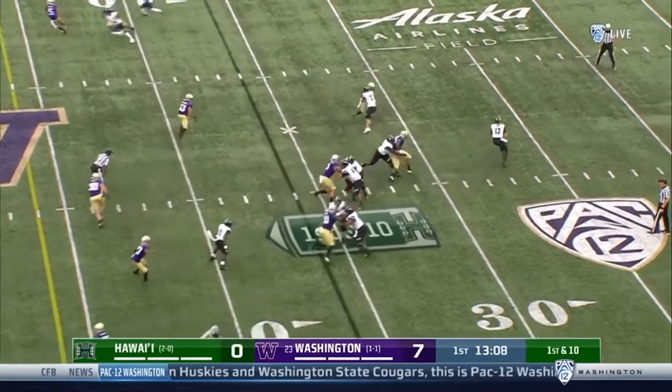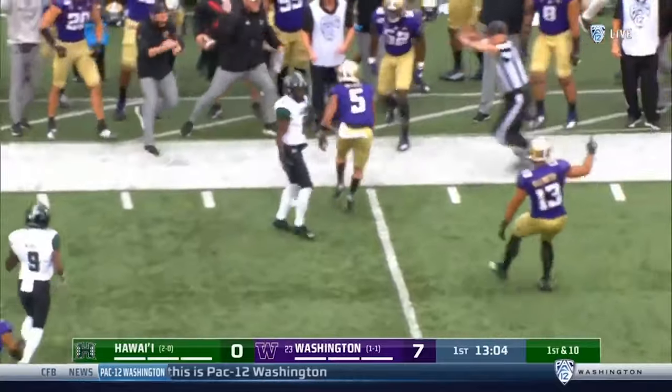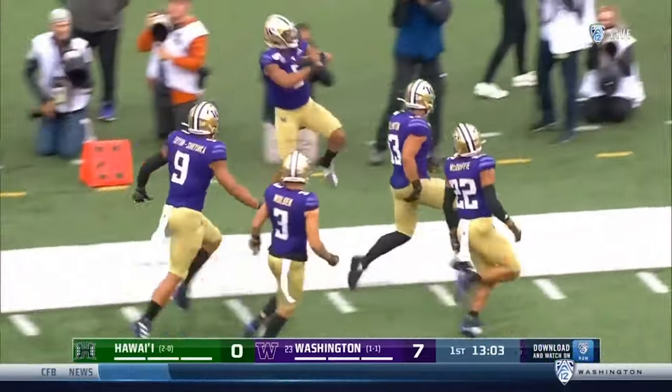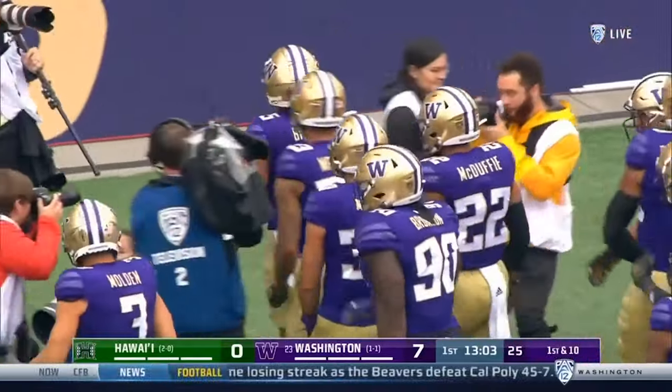Hawaii was in a pistol set originally. Chip blocks there for protection, but it's an interception by Washington. And how big that is for the Huskies — Miles Bryant comes up with their first takeaway of the season.